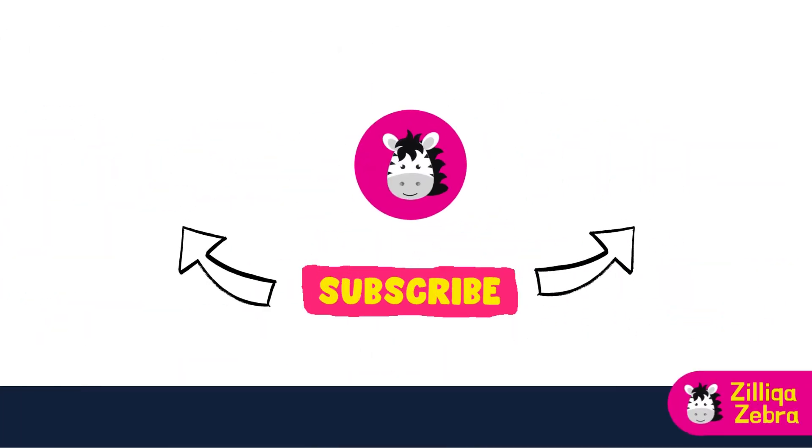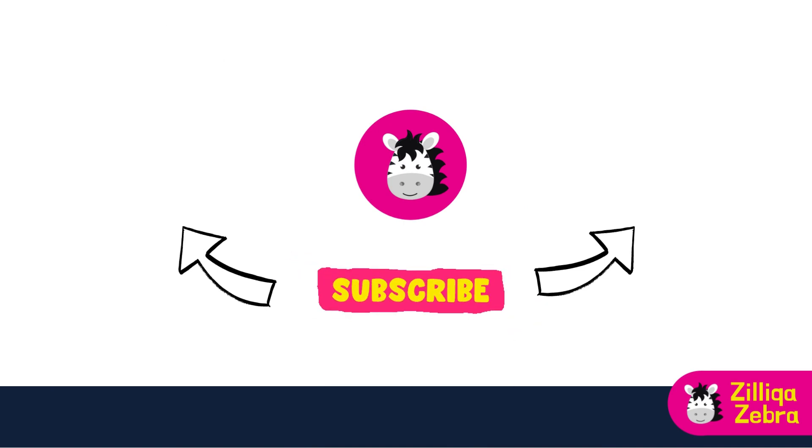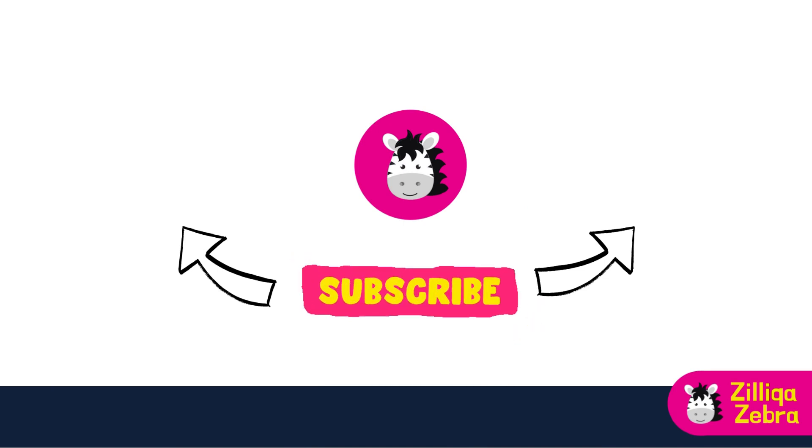That is all I have for this episode of Zilliqa Zebra. Don't forget to subscribe to my channel for your regular dose of Zilliqa and cryptocurrency news. Check out my other videos which might be of interest to you. Goodbye, see you in the next one!